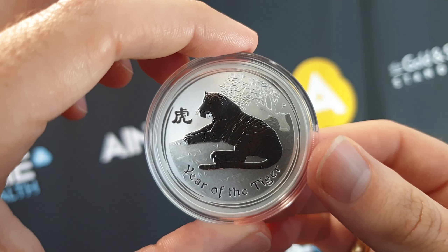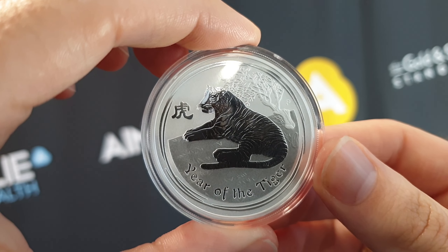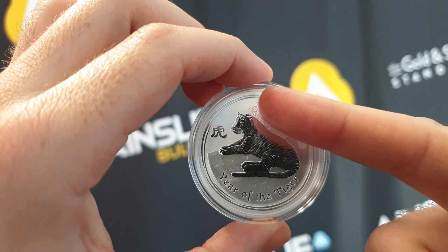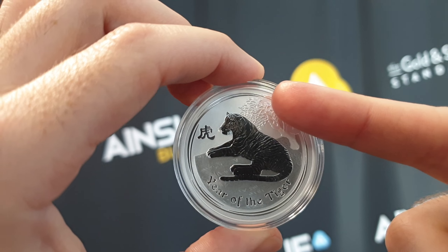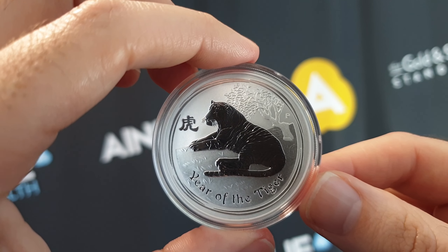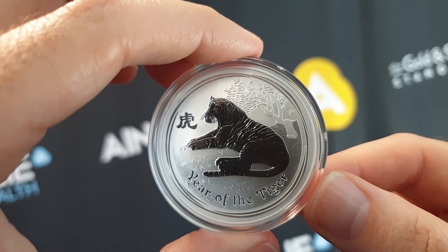I really wanted to highlight the 2010 Series 2 because I started stacking silver in 2010 and this was one of my first purchases. The Series 2 designs in particular — I love the detail just around the rim area. That's really beautiful and it's on all of the Series 2 silver and gold coins as well, as far as I'm aware. Because it was the first year I started stacking, it just holds a special place, and the Tiger was a really popular design.